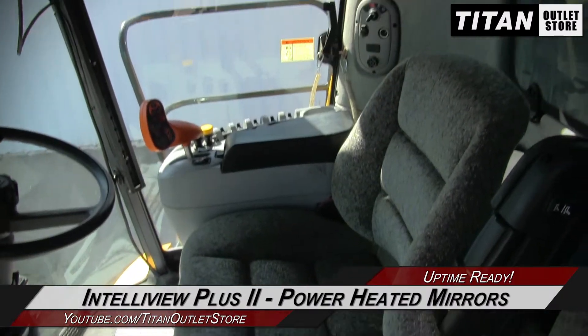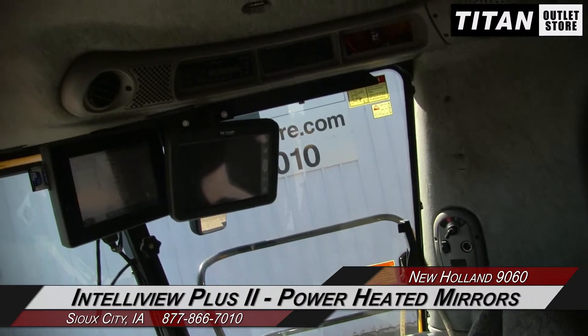And up to the cab, which is decked out with an Intelliview 2 Plus monitor and power heated mirrors.